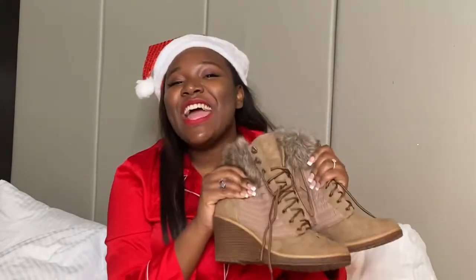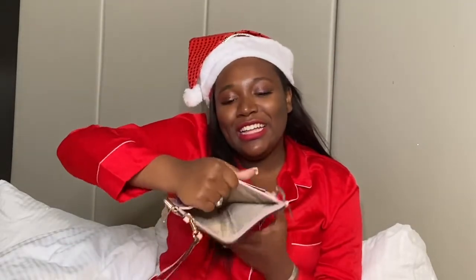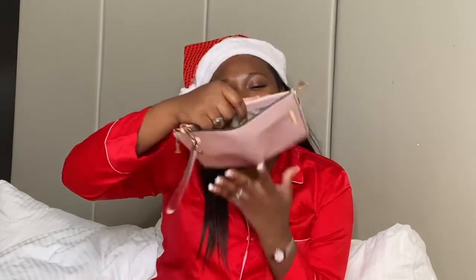Lastly, I got these boots right here — I've already worn them, I love them. They remind me of Timberlands but really feminine. I also got this nice wallet with so many different compartments and little spaces to put things. Let's see the results of our Instapic!